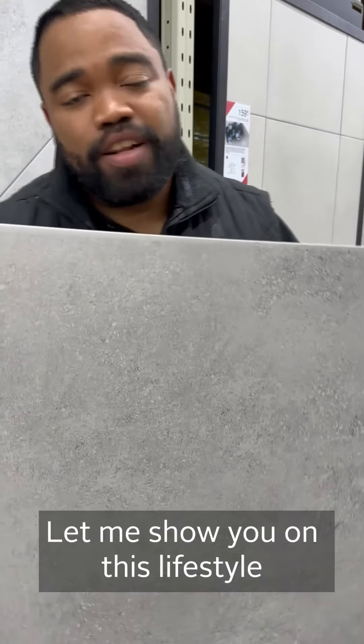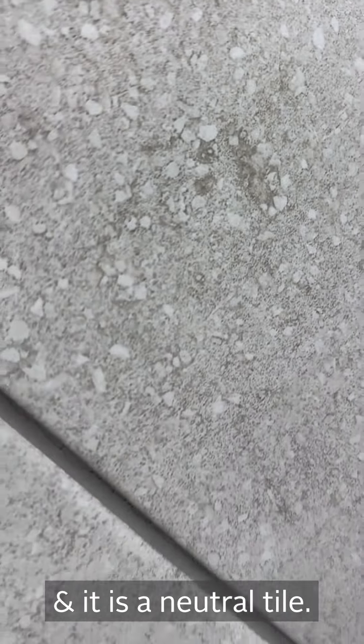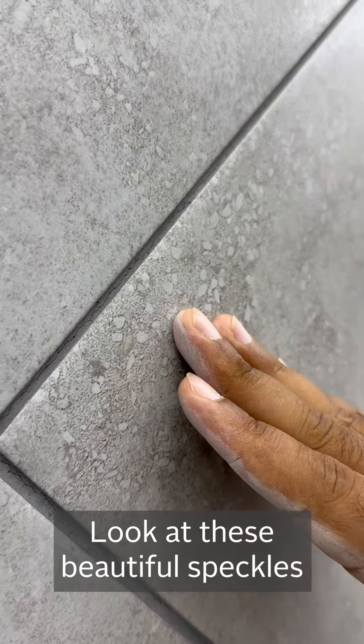Now I want to show you why this is such a popular tile. This tile is inspired by cement, and it's a neutral tile. Look at these beautiful speckles that you're getting within this tile.